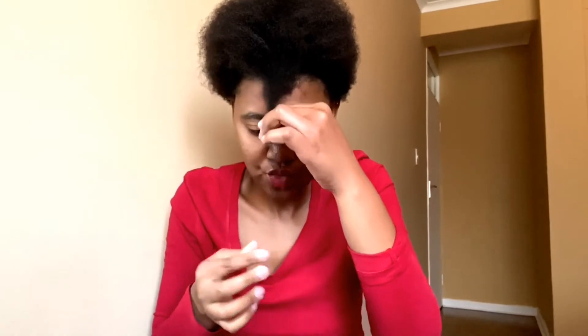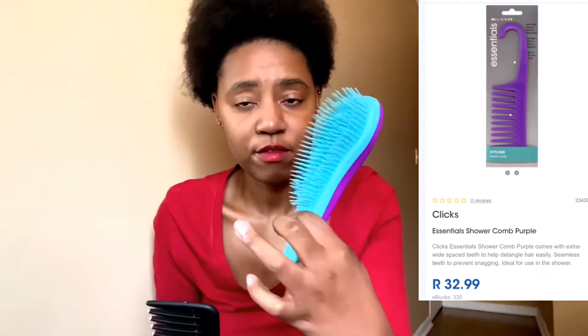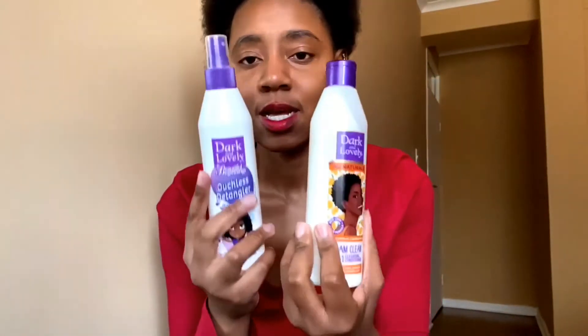After the treatment I used this wide-tooth comb. The shrinkage is real, guys — my hair has really shrunk. If you've got very tangled hair, make sure you have a comb like this because it made combing so much easier. You can get this comb at Clicks — it was 40-something rands. They also have the detangler brush at Clicks.